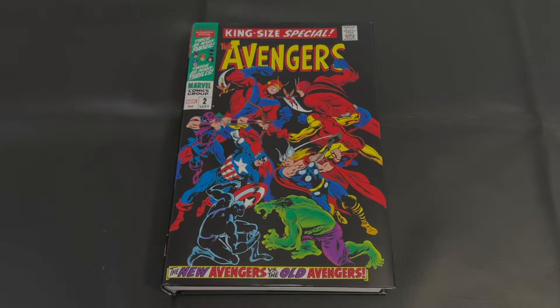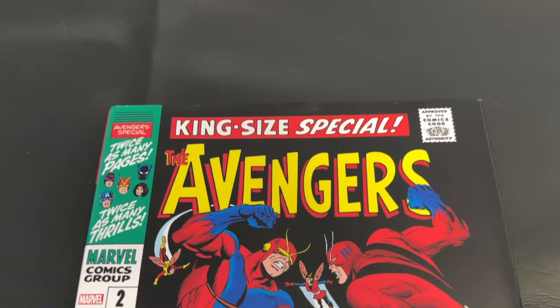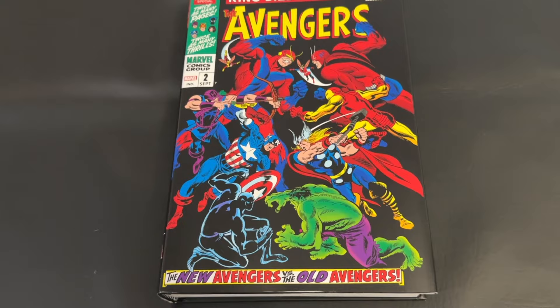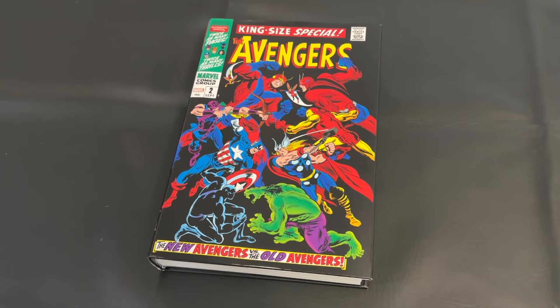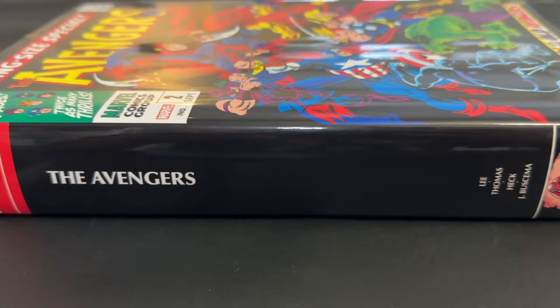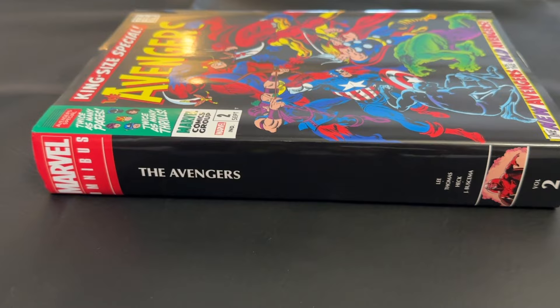Here's our first look at today's Omnibus. This is the direct market, or DM, cover. I'll throw up a thumbnail of the standard edition cover — I believe it's by Alex Ross. Both are really fantastic covers. The DM comes from one of the issues in this Omnibus; the other is more of a modernization. I just happened to get the DM. The spine has the more updated design with smaller font and a little picture window at the bottom. The DM has a nice one of Vision in that window, which is really fun.